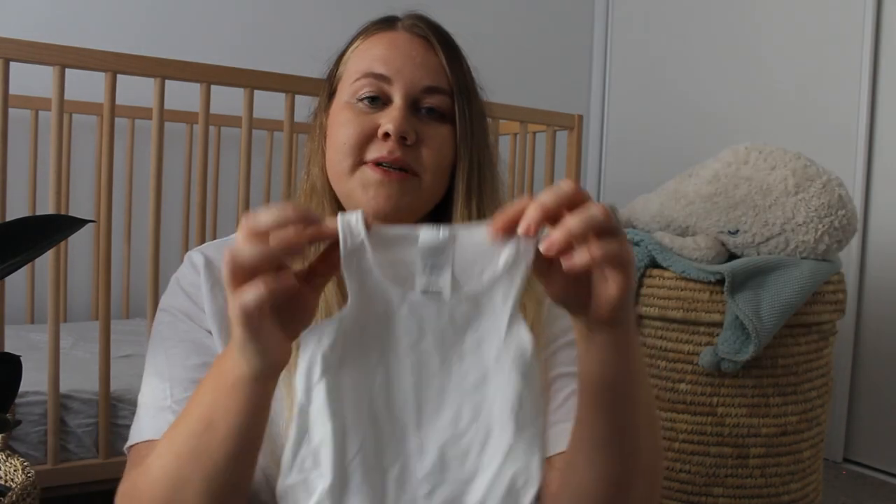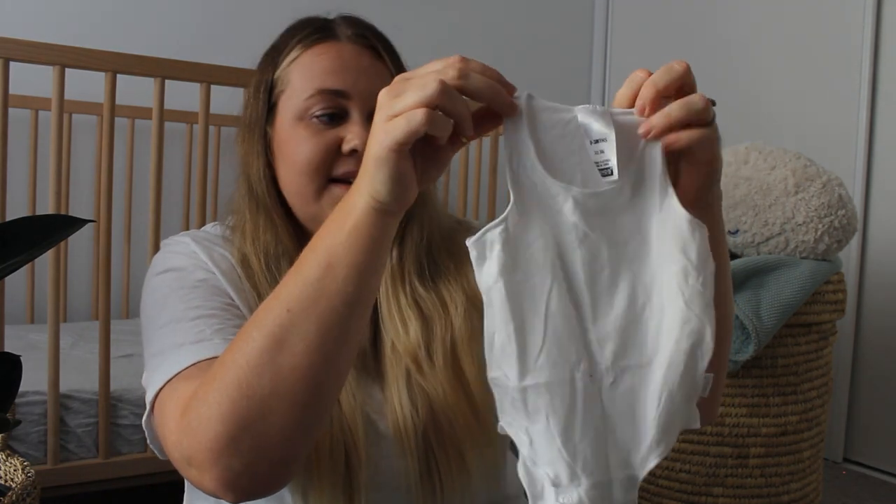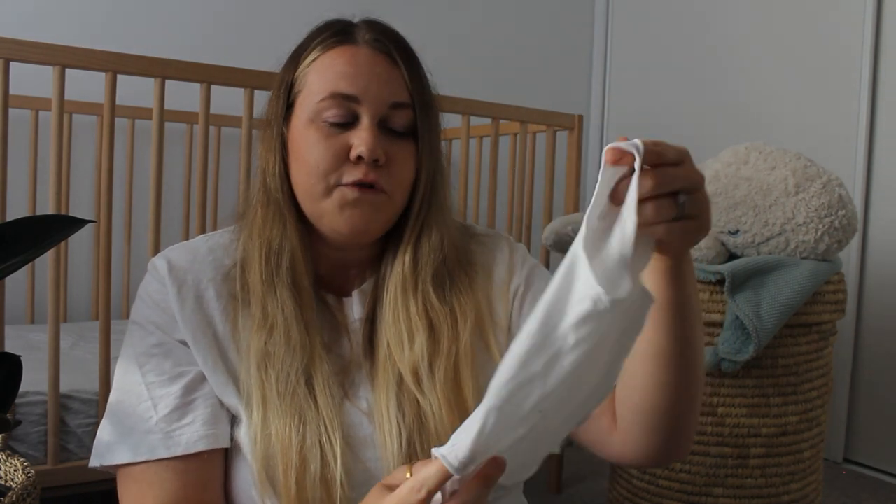Bonds often have 40% off store-wide, so if you subscribe to their emails you can buy a heap at almost half price when they come on sale. I'll put a list of other brand recommendations on the screen so you can screenshot that. I've been buying at end-of-season sales for sizing for the following year, which is a good way to save money. These little Bonds singlet suits are thinner than a traditional singlet onesie — whether you're using them as a layer in winter or as a singlet in summer, I find them much more useful than a traditional singlet because they don't ride up.